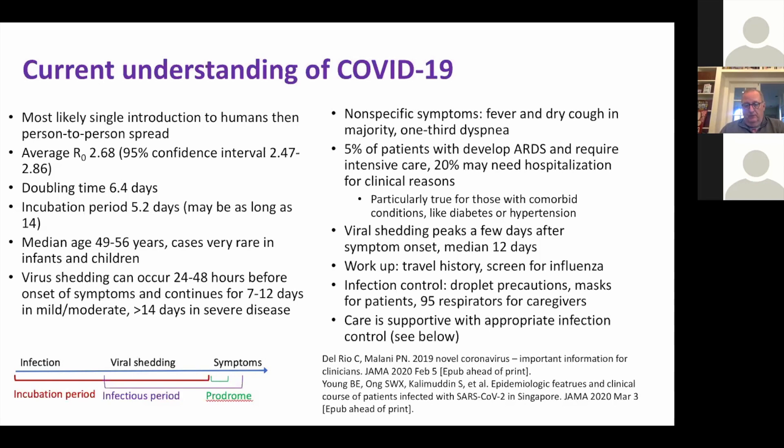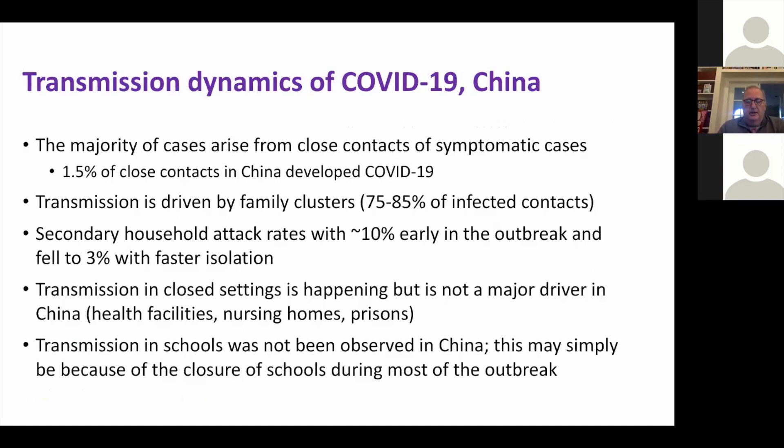1.5% of close contacts in China developed disease. Transmission is driven largely by family clusters — the secondary household attack rate is about 10%, falling to 3% as isolation improved. Transmission in closed settings has not been a major driver; schools have been out the whole time, so that hasn't been an amplifier.